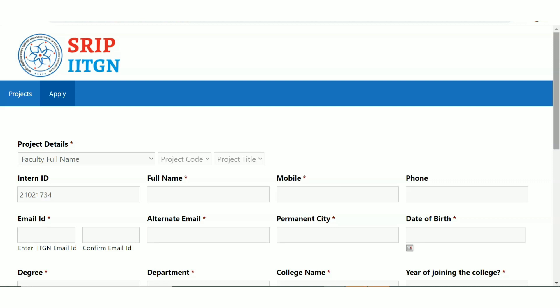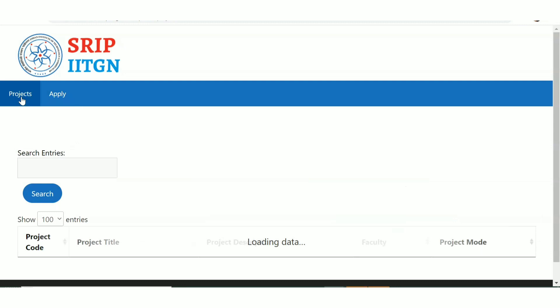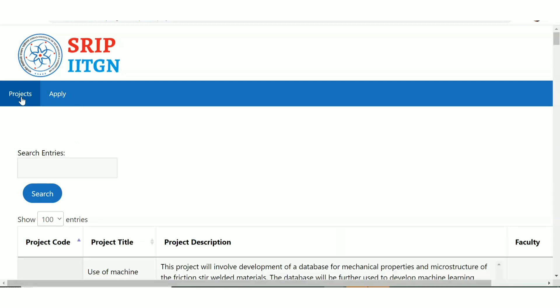Just choose the project that is right for you. That's all about the internship update from IIT Gandhinagar. If you are doing graduation or post-graduation, please apply. If you found the video useful, please give it a thumbs up, share the video with your friends, and subscribe to the channel. Thanks for watching and keep on watching.